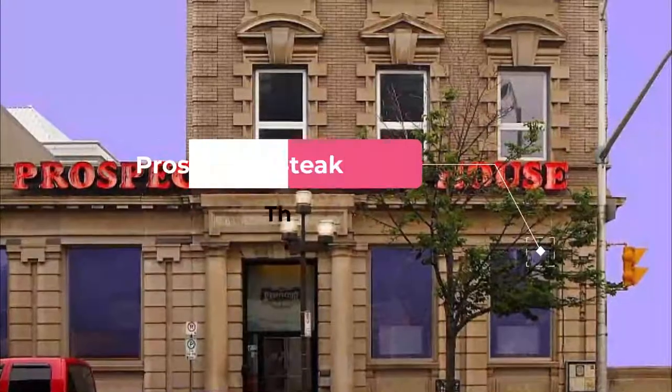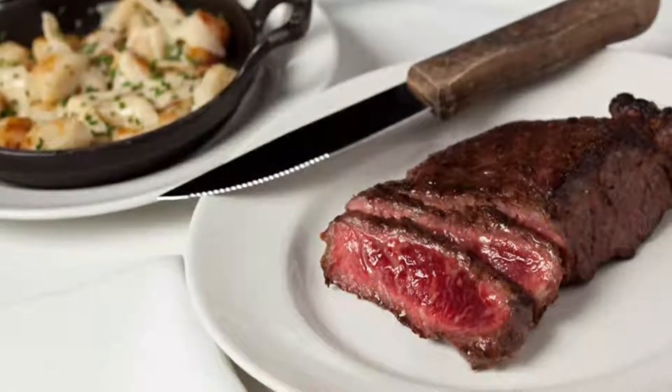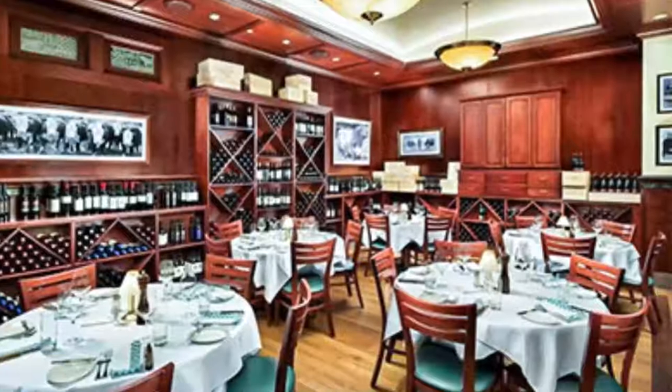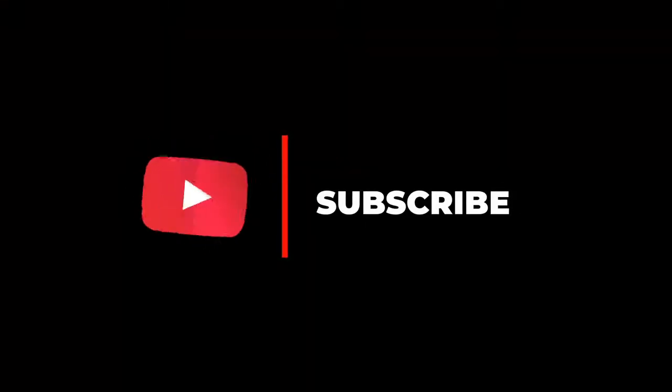Number ten: Prospector Steakhouse. The Prospector Steakhouse is a family-owned restaurant that has been a Thunder Bay mainstay for more than 25 years. True to its name, the restaurant caters to carnivores, with their signature dish the Prospector Bones, consisting of an enormous rack of roasted and charbroiled prime rib bones.